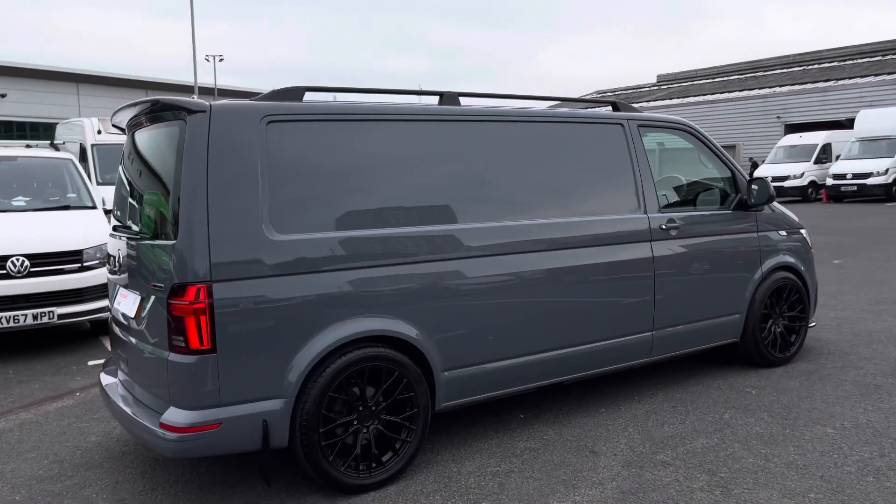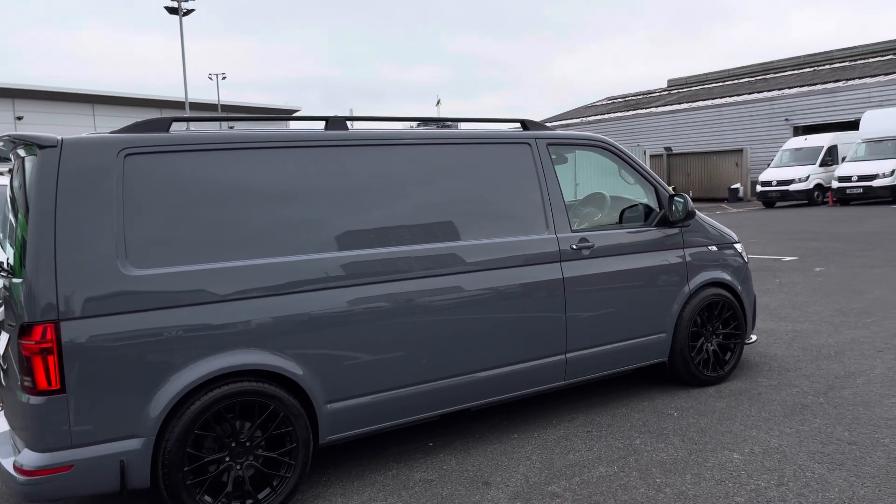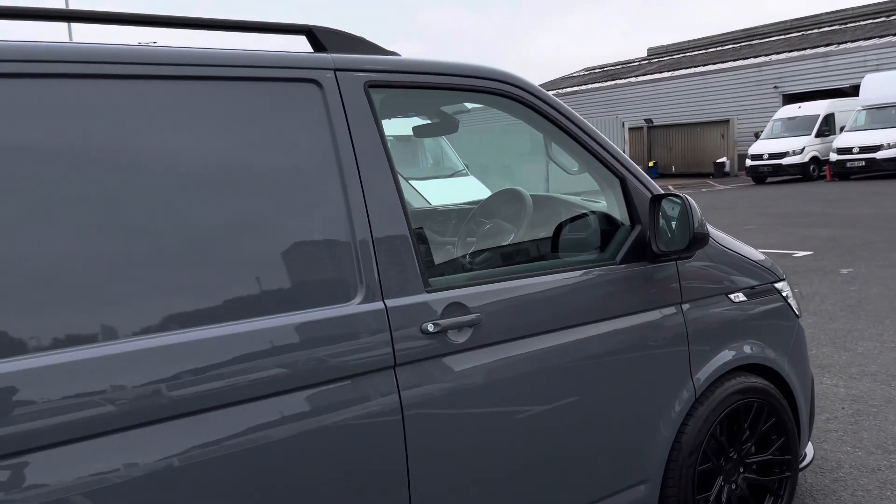Taking a look at the side profile on the driver's side, we get a lovely view of those black roof rails again, allowing for a multitude of purposes.